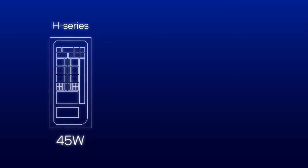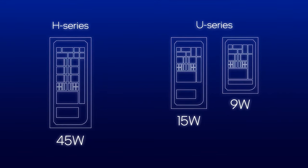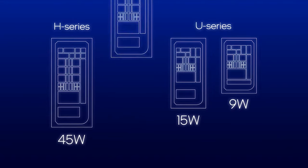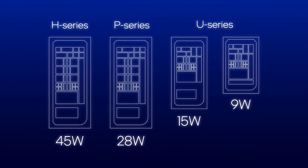At 45W, the H-Series pairs well with discrete GPUs for high-end gaming and content creation on the road. The U-Series sits at the other end of the spectrum, packing as many as 10 cores into 15W and 9W packages that enable a new generation of ultra-thin devices. The P-Series lies in between with up to 14 cores optimized for high performance in compact form factors. All three series of mobile 12th Gen Core support DDR5, DDR4, LP5, and LP4X memory. They integrate Thunderbolt 4 for the best I/O, and they're optimized for cutting-edge Wi-Fi 6E networking. Tightly coupling those technologies together brings big gains over the previous generation.